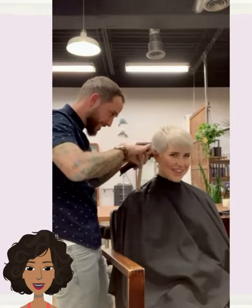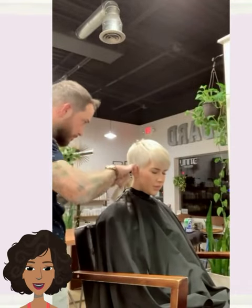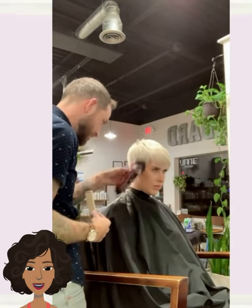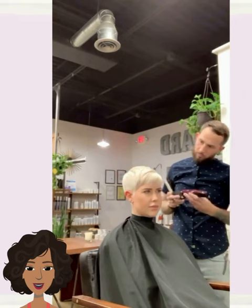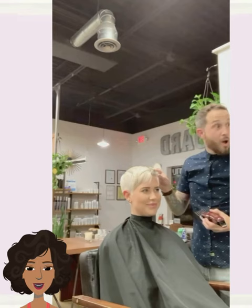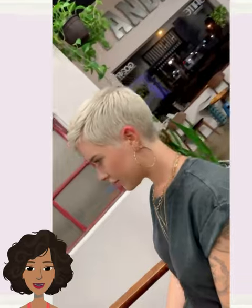Beautiful platinum bright blonde hair color. Wow, such a gorgeous chic pixie haircut — absolutely stunning.